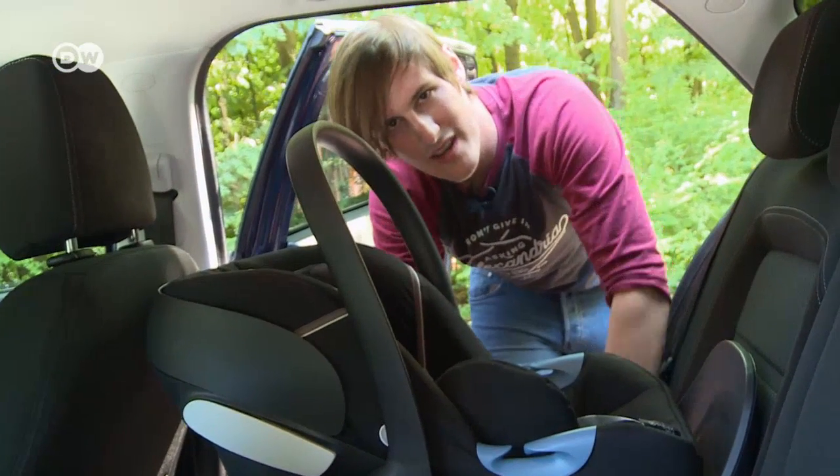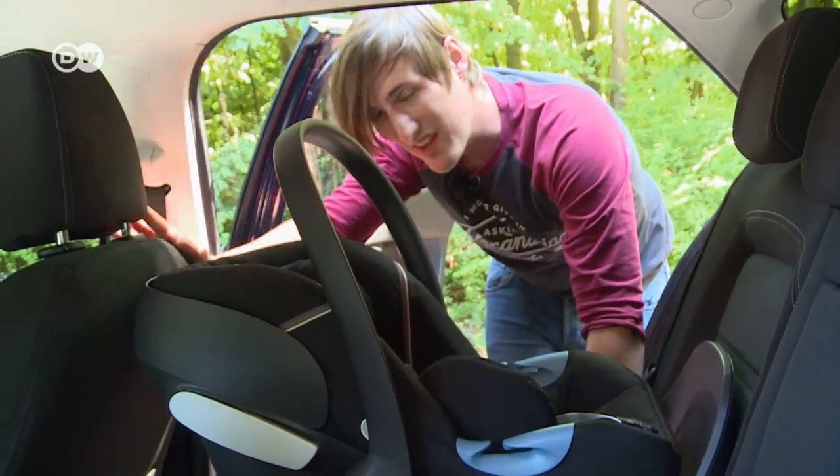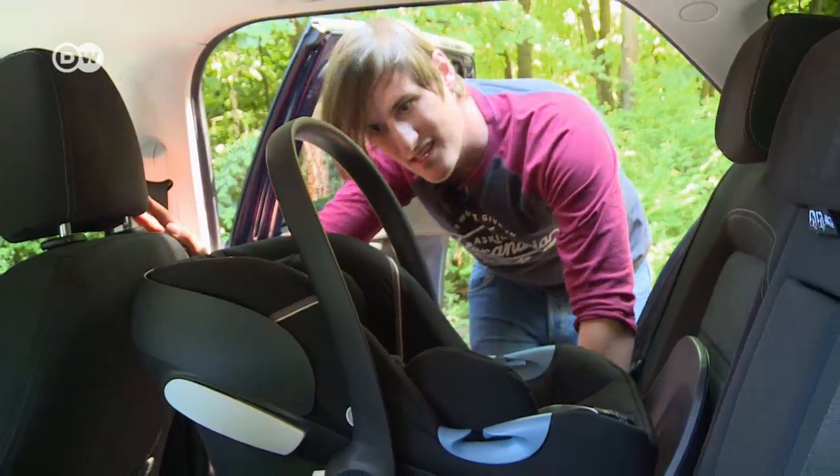Once you have the base installed, if you don't take it out, securing the child seat goes faster, he says. But then the front seat passenger can't move his seat back very far.